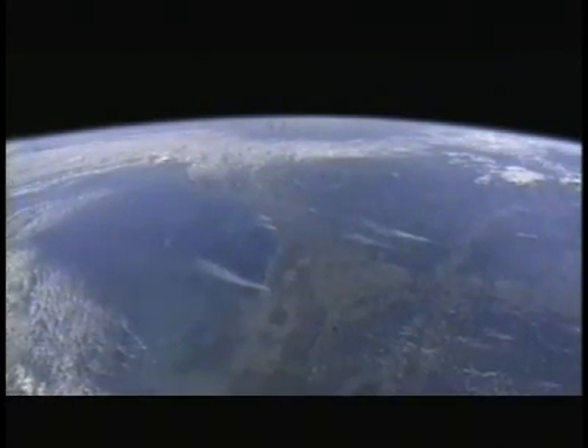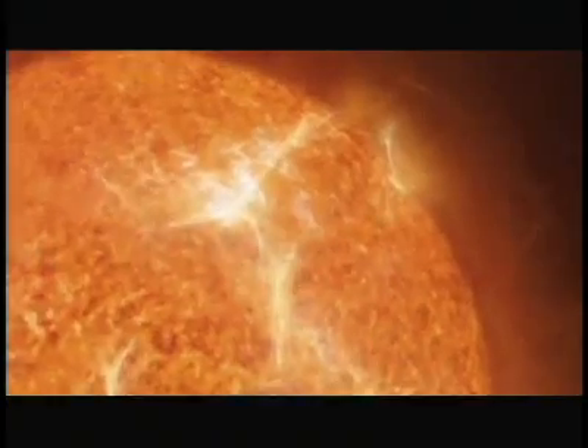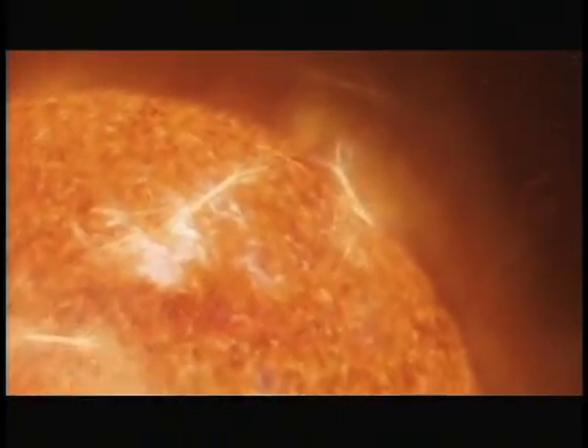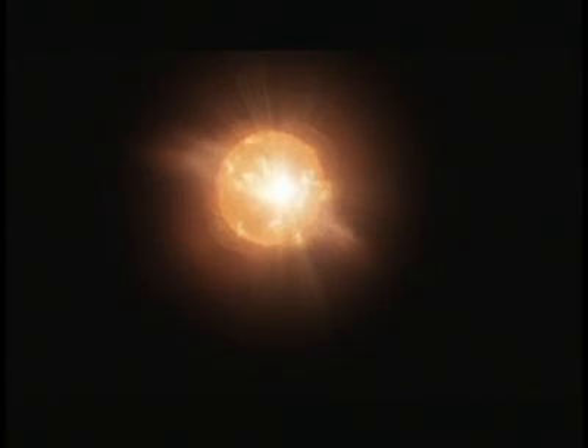The week-long bombardment due to the solar maximum has left our protective shield highly vulnerable. It is now that a sunspot, bigger than Jupiter, erupts on the Sun's surface, unleashing a billion-ton electrified gas cloud called a coronal mass ejection, or CME.